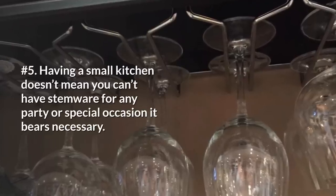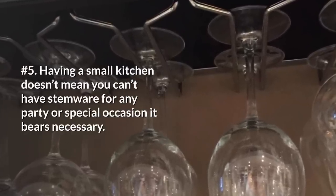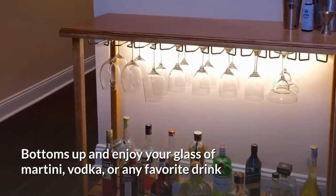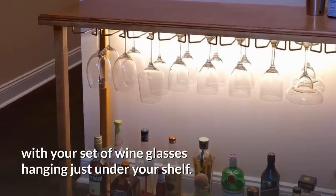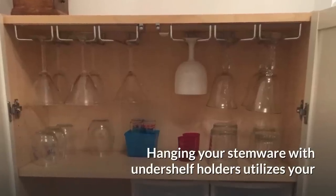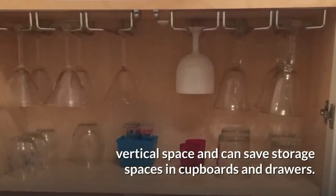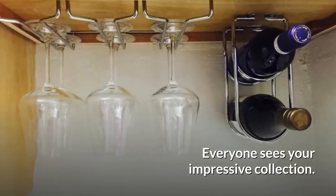5. Having a small kitchen doesn't mean you can't have stemware for any party or special occasion. Bottoms up and enjoy your glass of martini, vodka, or any favorite drink with your set of wine glasses hanging just under your shelf. Hanging your stemware with under-shelf holders utilizes your vertical space and can save storage space in cupboards and drawers. The best part? Everyone sees your impressive collection.